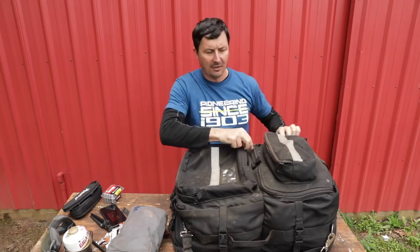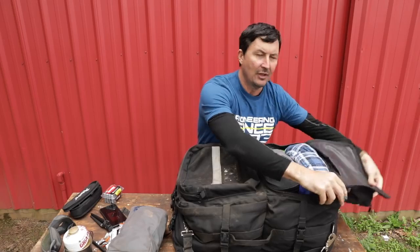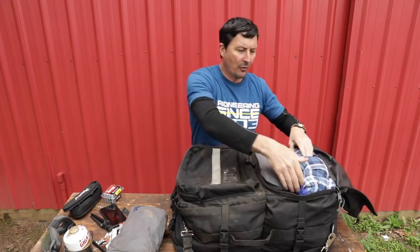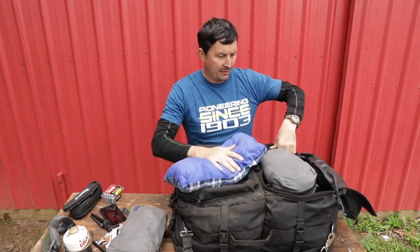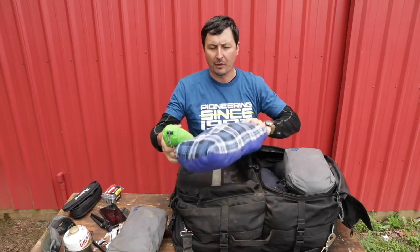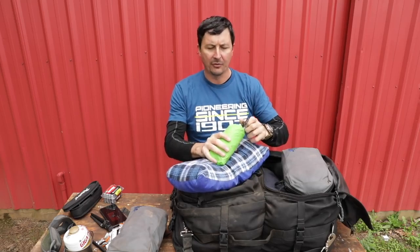Now we're getting into the meat and potatoes — the sleeping side. I've got a couple of pillows. Some people say you don't need pillows, but you try laying in the dirt for two weeks or 21 days without a couple of creature comforts and get back to me. I'm going to have my pillows.